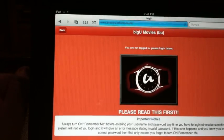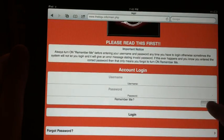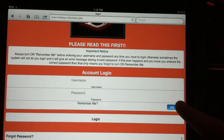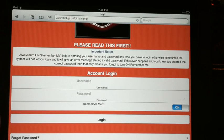Let's just log in since I'm already a member. There's an important notice that says you have to have this little toggle turned on at all times, otherwise it might not log you in. Let me just log in and put my password in.